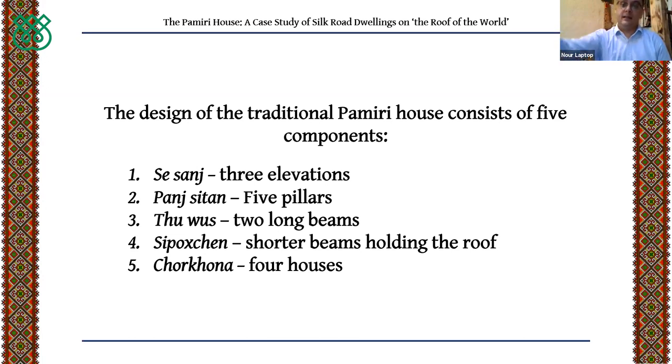The second pillar is called 'Mer' in the Pamiri and Shughni languages. In the pre-Islamic period it was represented by an angel called Mer. In the Islamic tradition, this pillar was changed to represent the figure of Imam Ali — the cousin and son-in-law of the Prophet Muhammad.